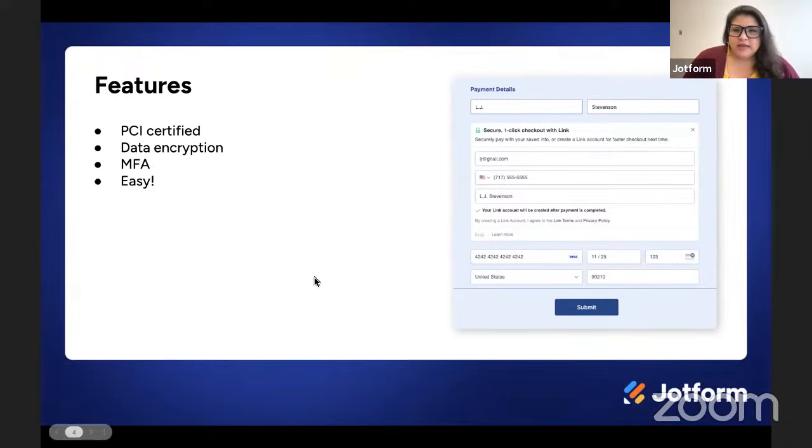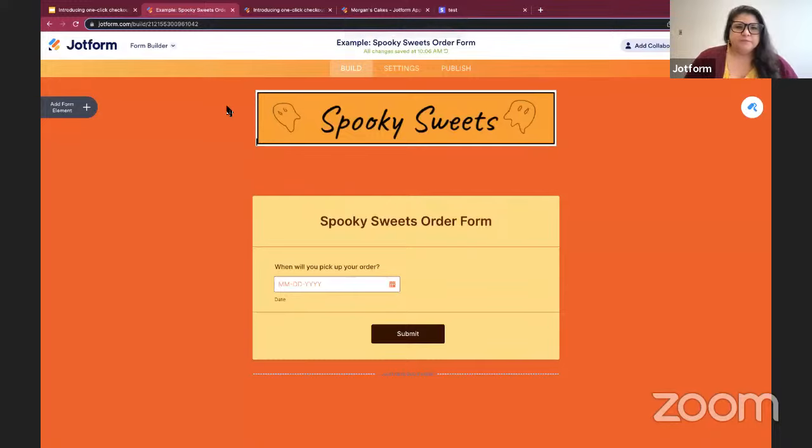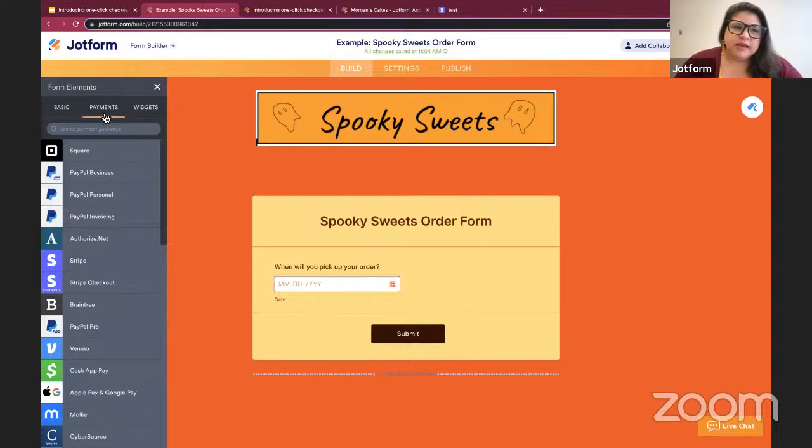On that note, I'm going to take us out into today's demo. I'm starting here logged into my JotForm account with a form pulled up. This is a purchase form for a Halloween-themed bakery, Spooky Sweets. I've designed the form and have a pickup date field added, but what you notably don't see yet are any actual products. So in order to add those products in, I'm going to go to Add Form Elements and navigate to the Payments menu — the second menu here.